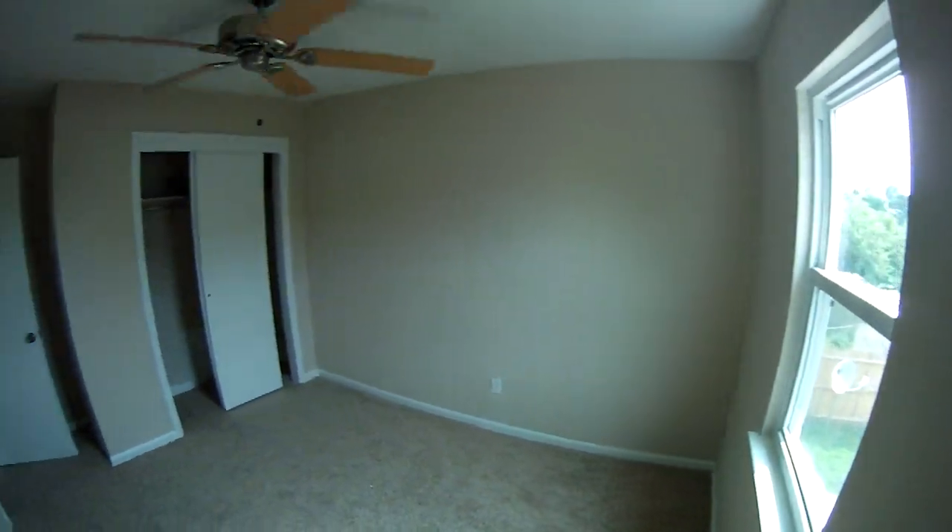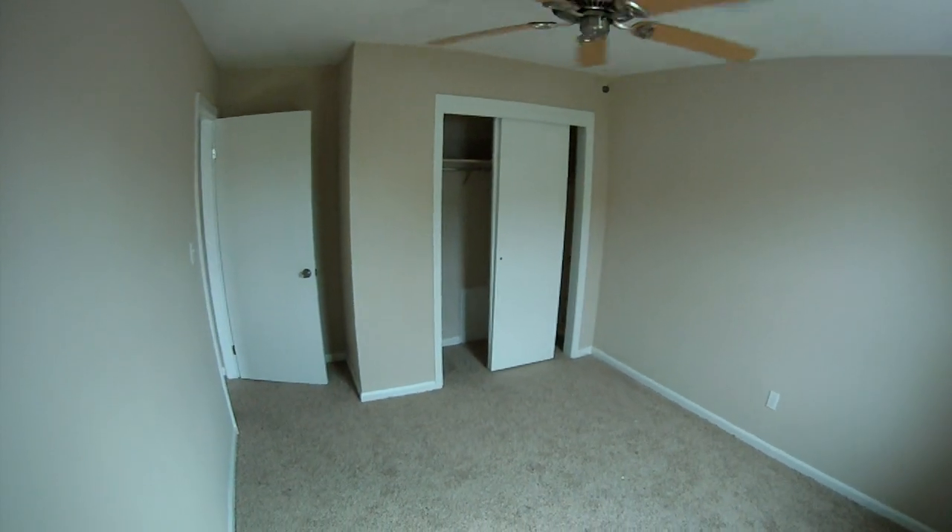Again, this is Andy Hubba with Exit Realty Professionals, your market guide from entry to exit. Thanks for watching 3309 Diana Lee Court in Virginia Beach — a townhome for sale. You can find me online at andyhubba.com or on my cell phone at 757-515-3028. Thanks!